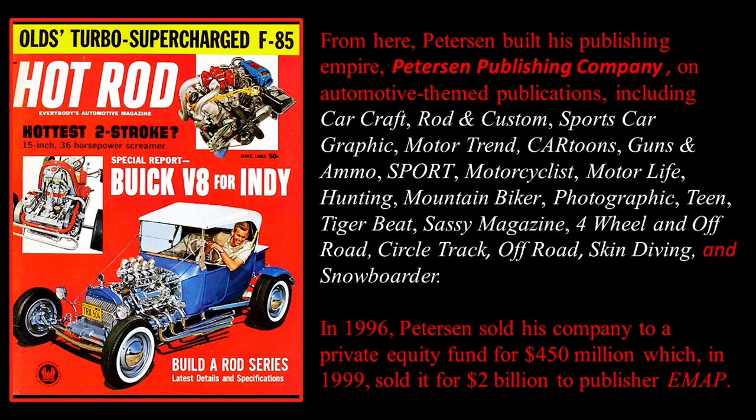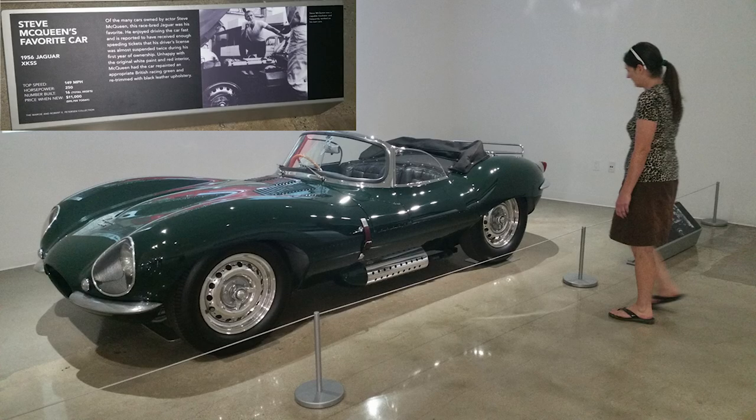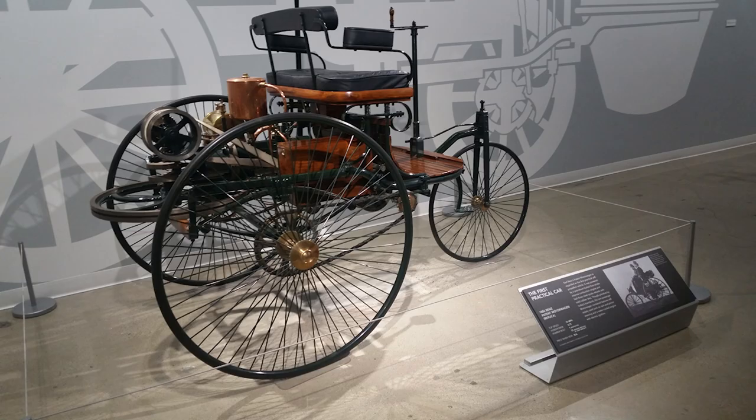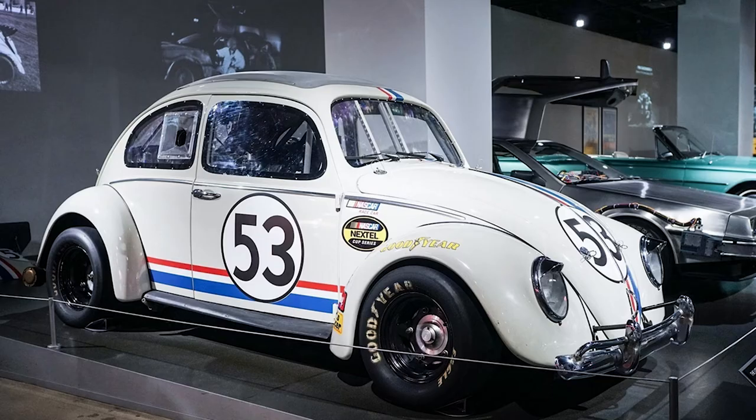In 1996, Peterson sold his company to a private equity fund for $450 million, which in '99 sold it for $2 billion. Someone took a $400 investment and made it into a multi-million dollar project. That is fabulous.